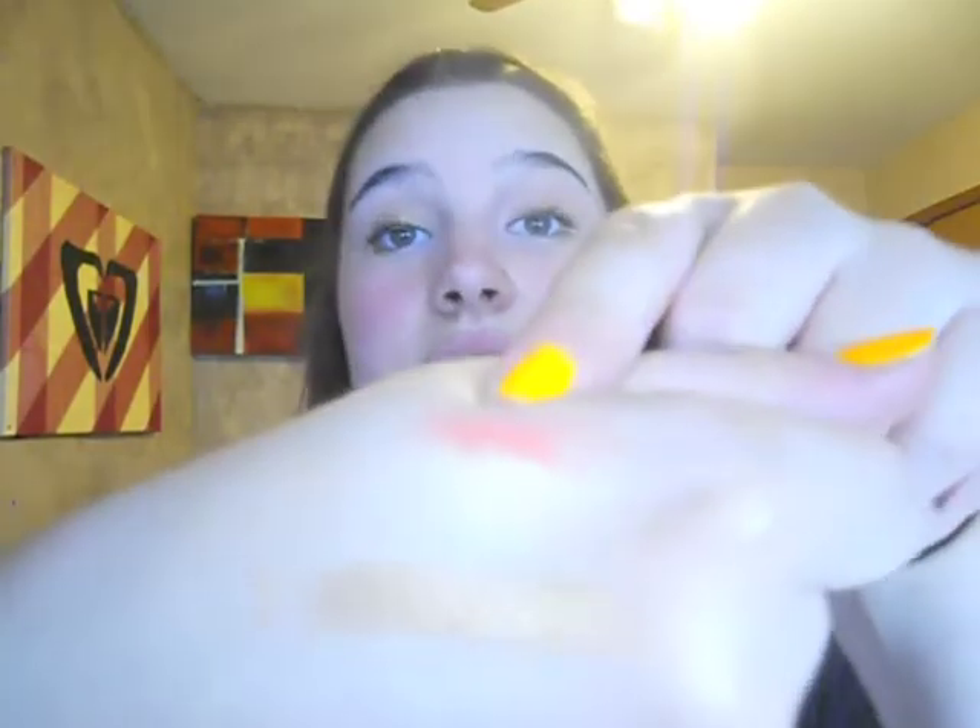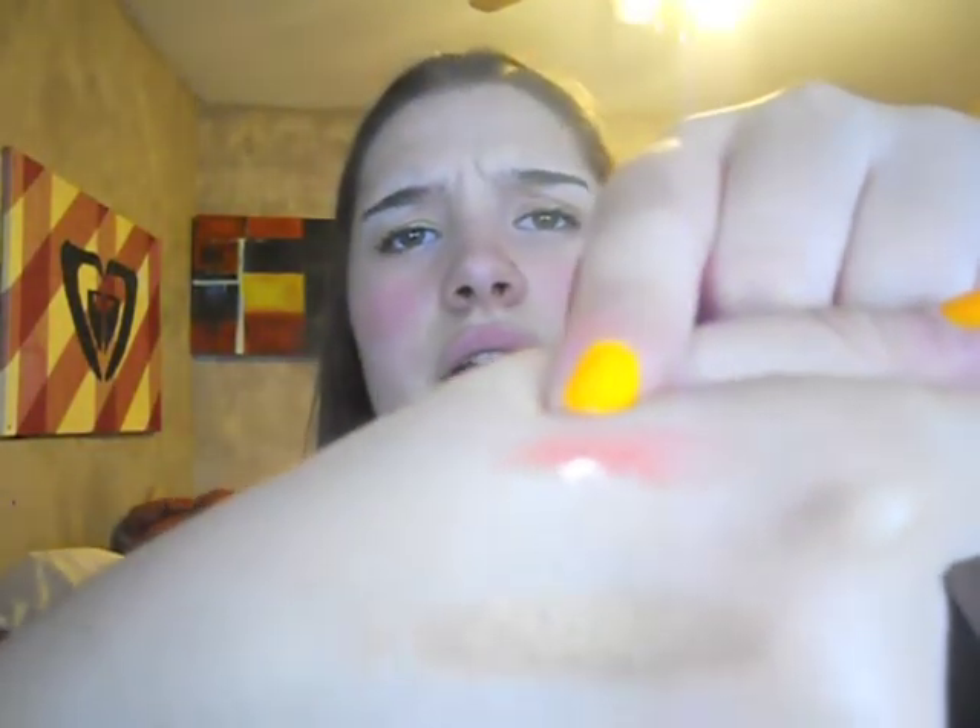The last lip product is the Revlon super lustrous lip gloss with a doe-foot applicator. This is in color 170 Coral Reef — I have a swatch on my hand so you can see it. It's a really nice coral color, like a creamy coral.